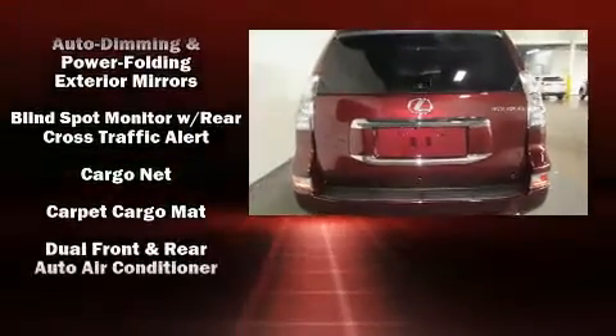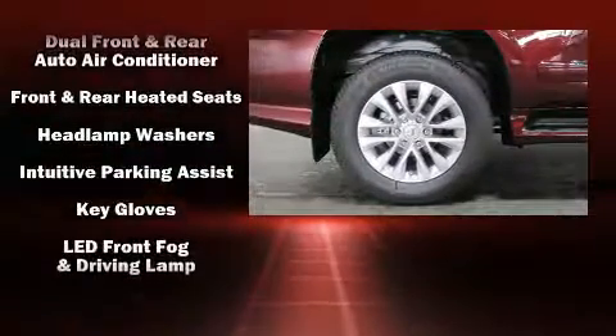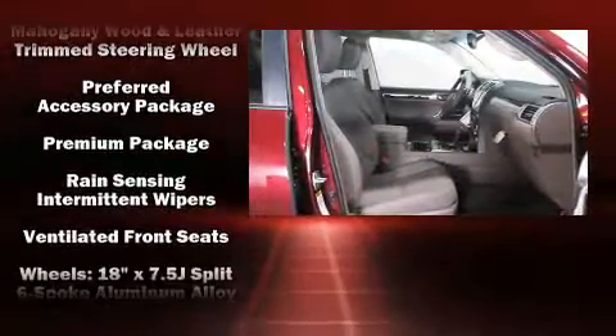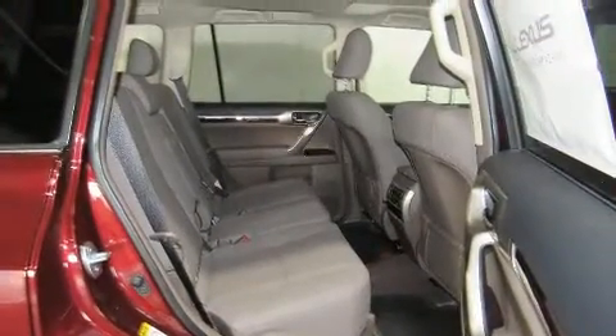Lexus ensures the safety and security of its passengers with equipment such as head curtain airbags, front side impact airbags, traction control, brake assist, anti-whiplash front head restraint, a panic alarm, and four-wheel disc brakes with ABS.